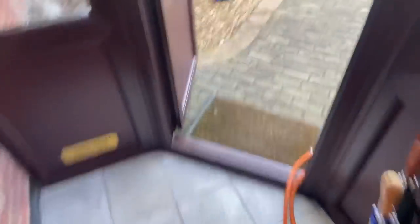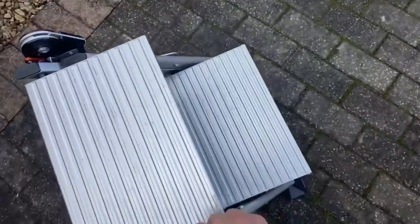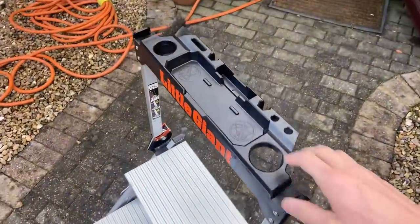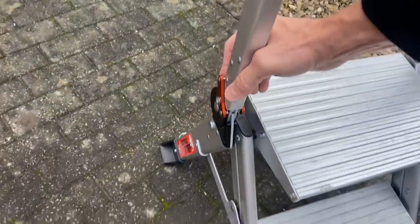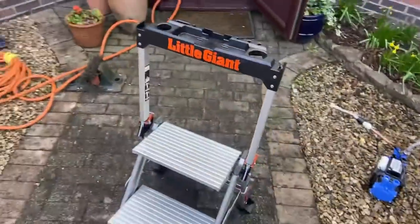Just to show you - Ben's just bought this Little Giant set of steps. You pull that up and you've got a little workstation. You need both hands to get it back down though. Not cheap - 135 quid. But it's good - I've seen a lot of people with those Little Giant ladders on Instagram.